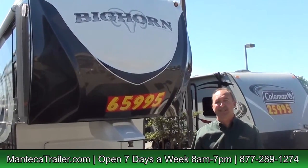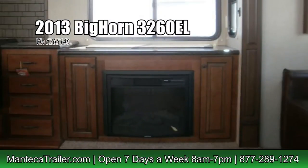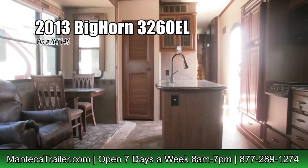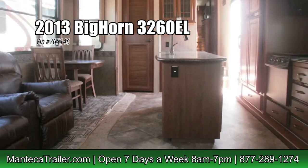How about a Big Horn 3260 EL for only $65,995? This baby's got all the extras — it's even fully painted on the exterior. Look at that baby shine.